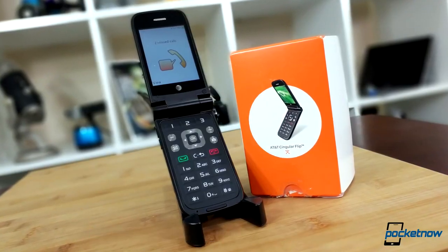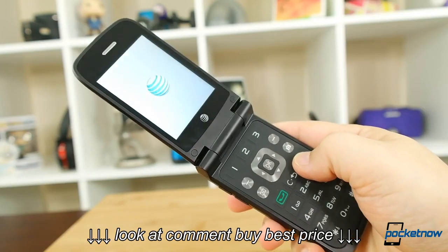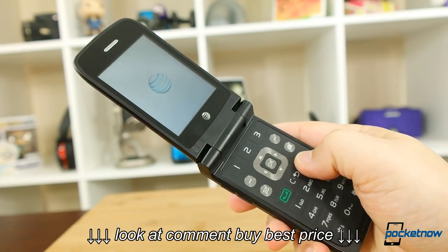Now, all joking aside, this is a newer phone released by AT&T as a Go phone, which begs the question: in this age of mobile data and services, could you go back to using a dumb phone?